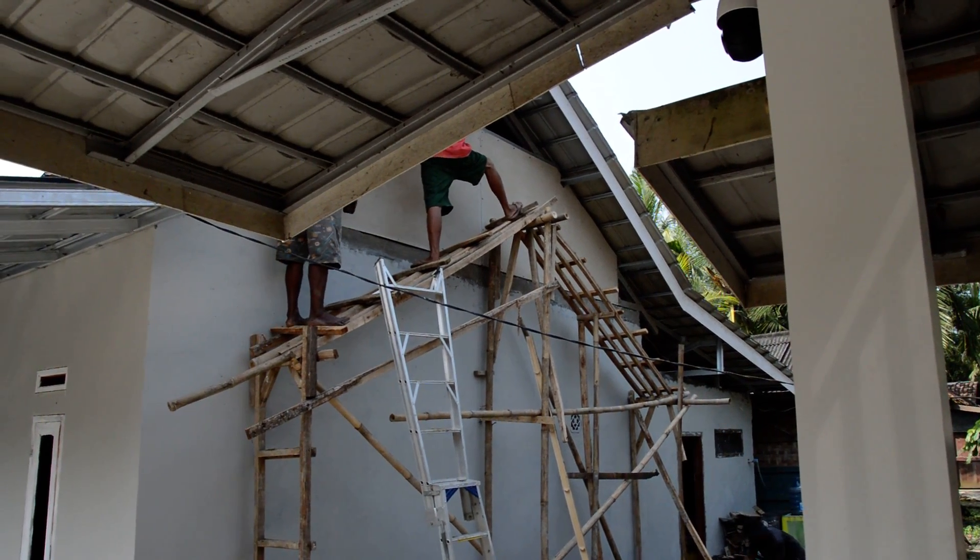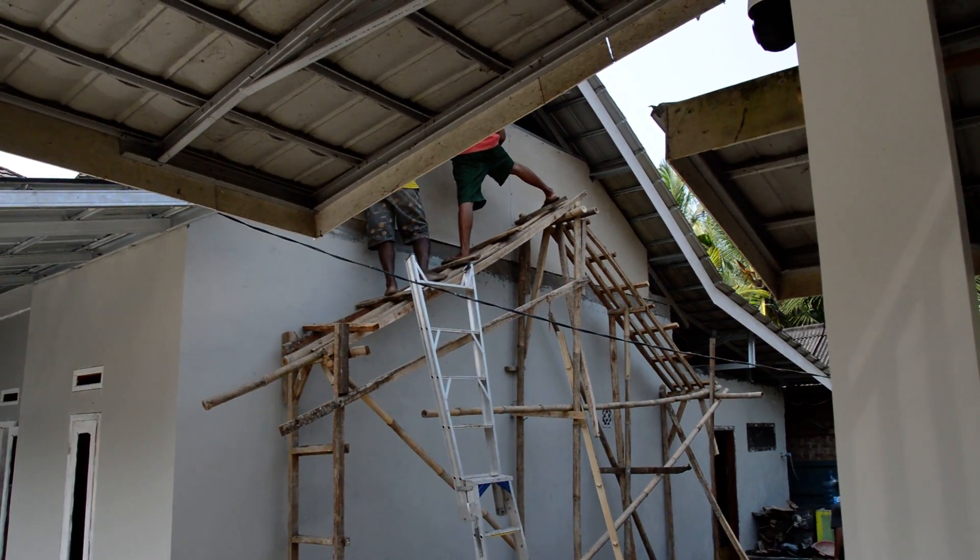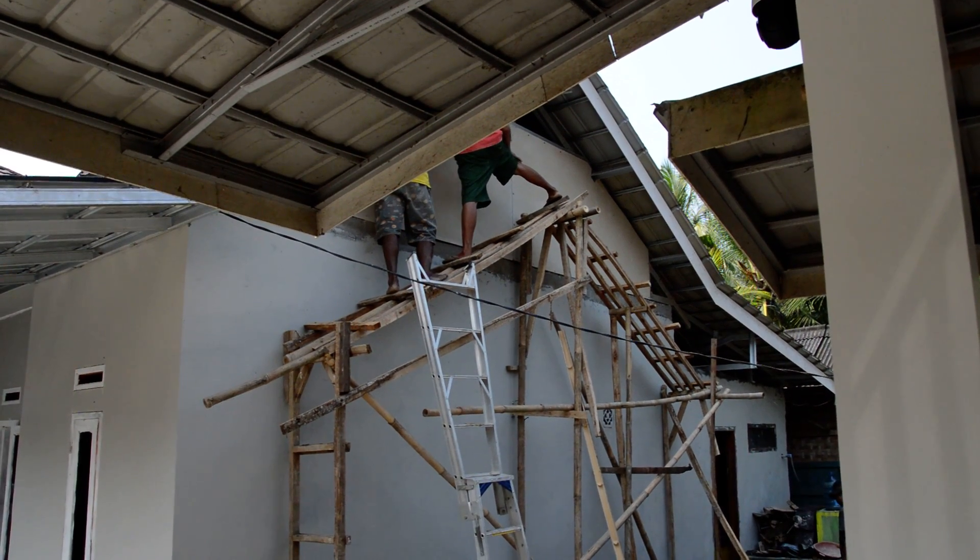I think I understand now — that was just scaffolding at the end of the house so that they could stand on it to put on cement sheets. Let's get it out!